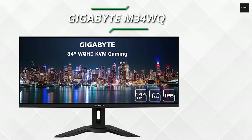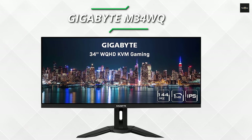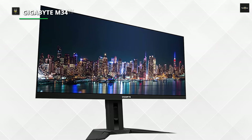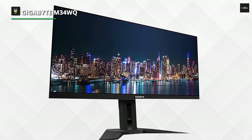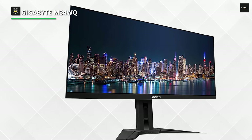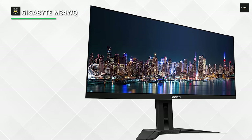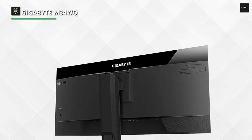Number 5: Gigabyte M34WQ. The Gigabyte M34WQ is a 34-inch ultra-wide monitor with a refresh rate of 144Hz. It is part of Gigabyte's M-Series gaming monitors, designed for productivity and gaming performance. It has many extra features, including a built-in KVM (keyboard, video, and mouse switch), which allows you to control two sources with a single keyboard and mouse. It's an excellent monitor for a bright room, with excellent reflection handling and SDR peak brightness.